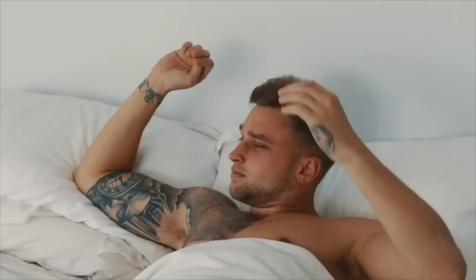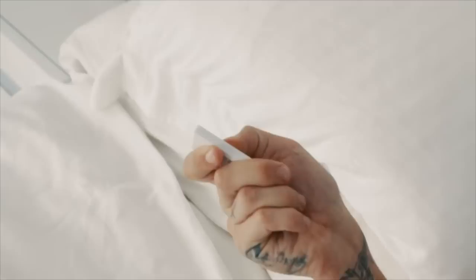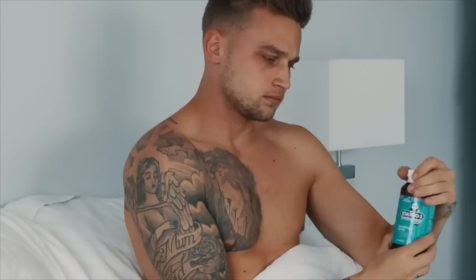Good morning guys, welcome back to my YouTube video. Today I'm going to take you on a step-by-step journey of what a typical morning routine looks like for me. I definitely class myself as an early bird, so I set my alarm each morning for around six o'clock. I like to wake up, open the blinds, let the light shine in, and really just think about what we're going to accomplish on this new day.